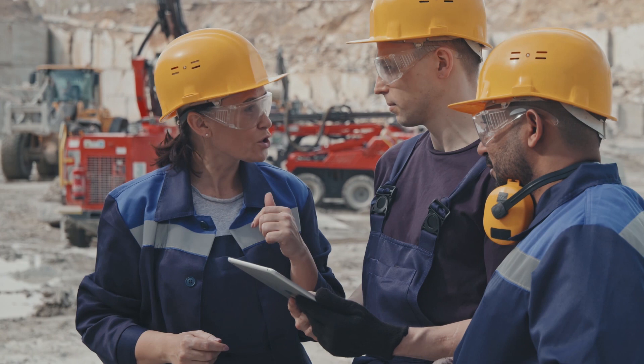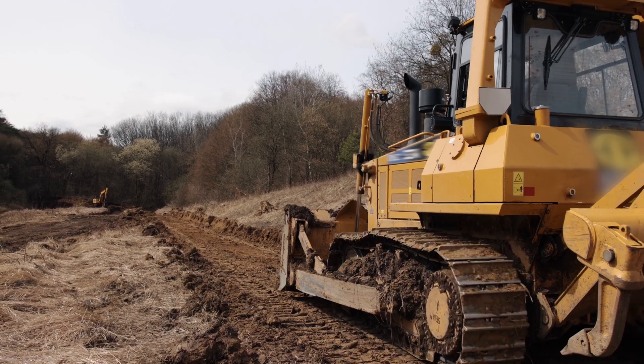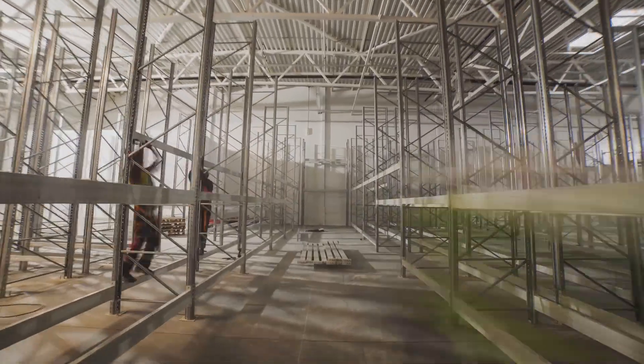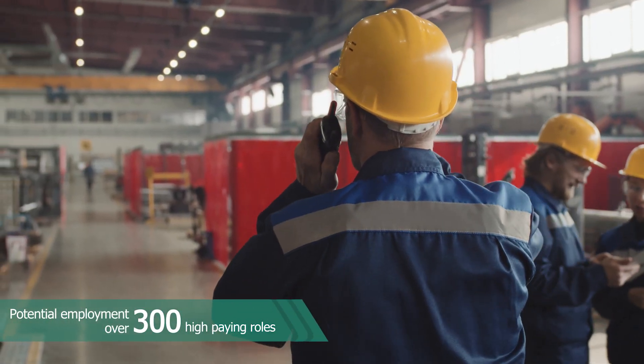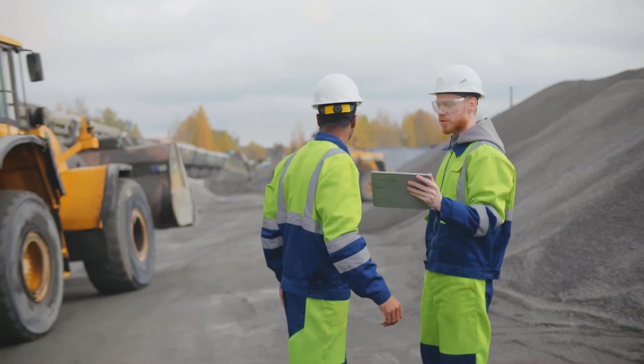Once all permits are obtained, the project can be turned over to the construction team. If we receive approval to proceed, we anticipate the Kings Mountain Mine to employ over 300 in high-paying roles, with hundreds of additional jobs in the construction phase.